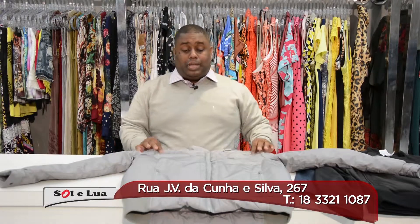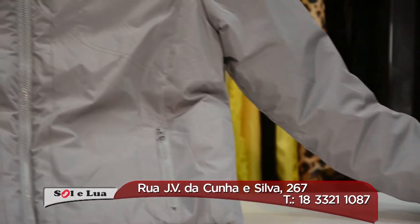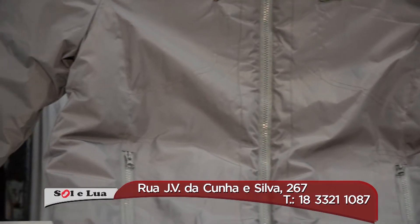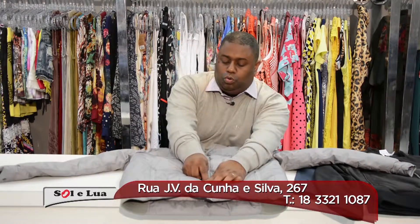Here we are going to start showing you this Beagle jacket, a beautiful piece, very comfortable, very warm, but a little more sport. Lined in matelassé, which gives you a nice heat look. This is the Beagle jacket.